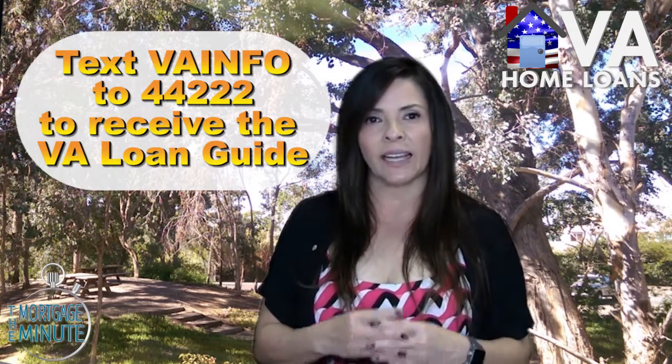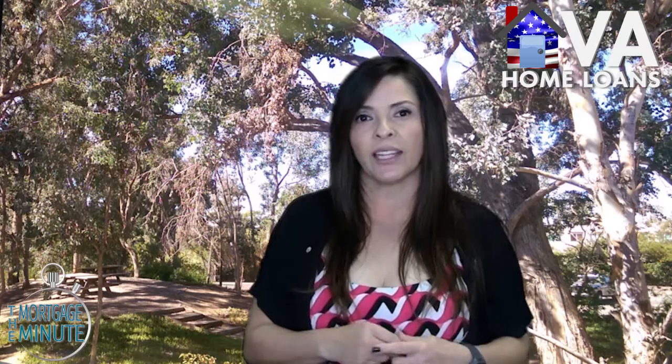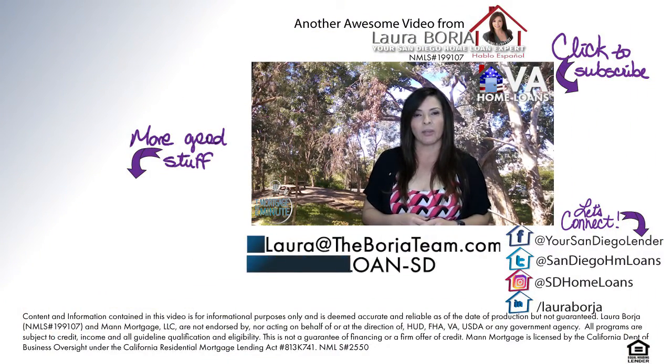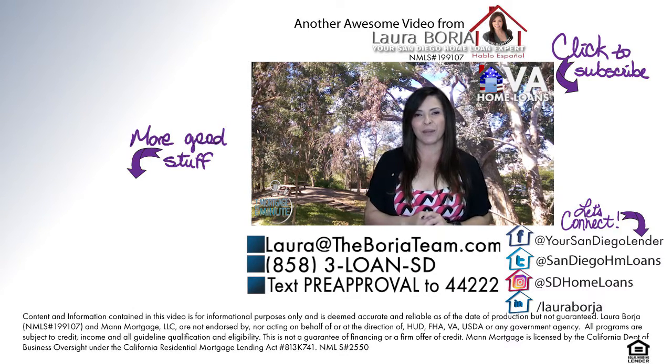So there you have it — a quick overview of VA loans and who is eligible for them. I do have a VA loan guide that I'd be happy to send you, which goes into a bit more detail on different topics. If you're interested in that, or if you have any mortgage or real estate related questions, please reach out — send me an email, give me a call, shoot me a text, or connect with me on social media.